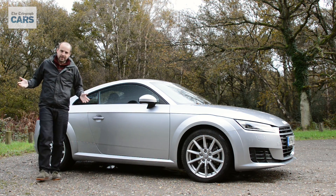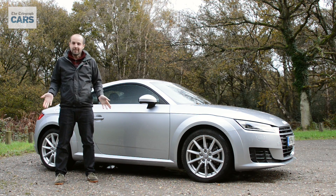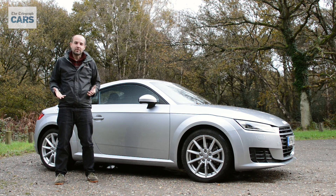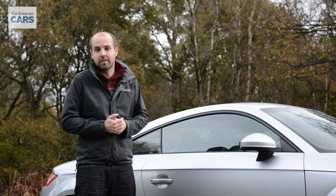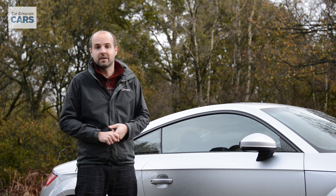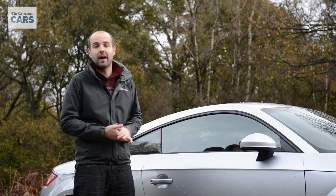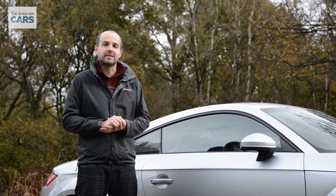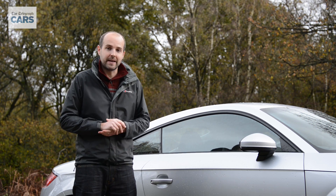So how much does it cost for all of this performance and desirability? Quite a lot, actually. Even this diesel model, which is the cheapest in the range at the moment, is a few hundred pounds short of £30,000. However, you need to weigh that up against the running costs. We've already spoken about the fuel economy and CO2 emissions being very good, and that's the same for insurance and servicing, particularly for a sports car. Then there are residual values — how much the car is going to be worth when the time comes to sell it — and for the TT, these are predicted to be right up there with the best in class.